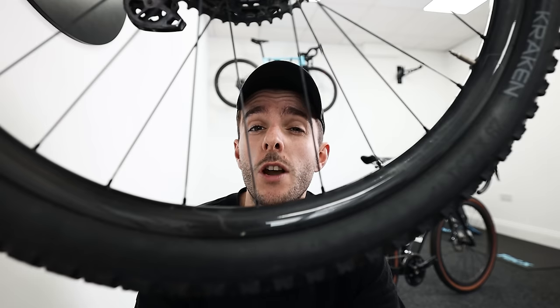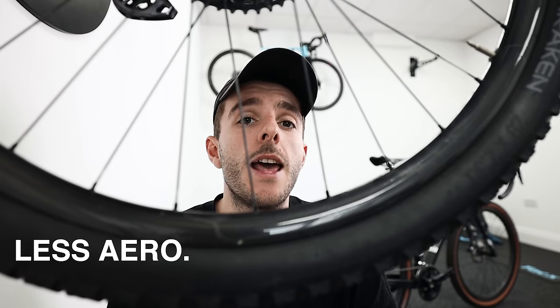Is wider better? This topic is a bit of a minefield and I'm not going to go into too much detail because it pretty much deserves its own video. Here are the real basics though: a wider tire will generally be more comfortable because you can run it at lower pressures without the risk of burping it or pinch puncturing. Lower pressures, up to a point, feel smoother to ride on rough surfaces.